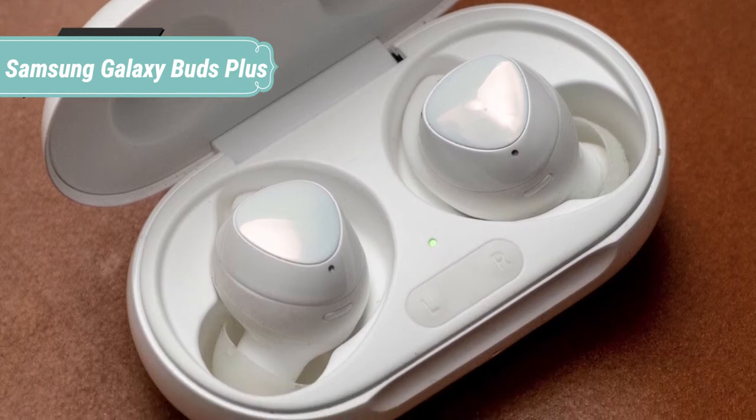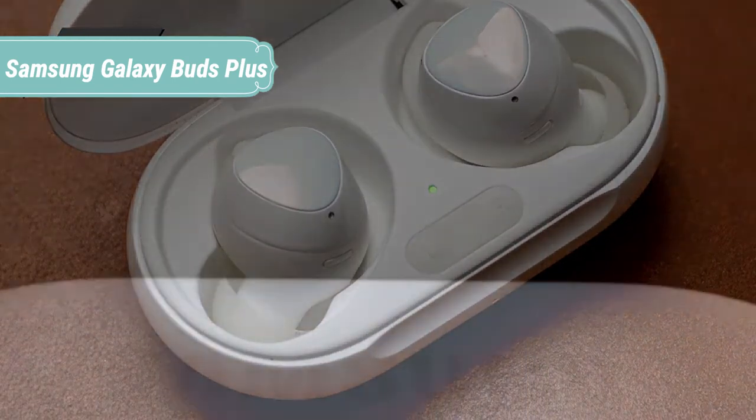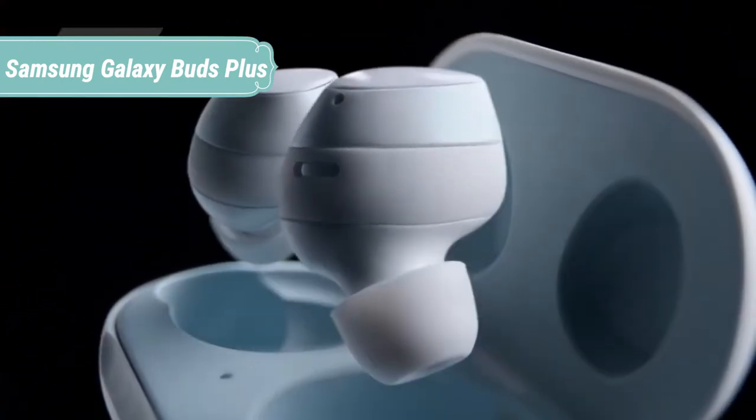Play music without worrying about battery life. Enjoy up to 11 hours of uninterrupted listening time on a single charge, extending to 22 total hours with the Galaxy Buds charging case.